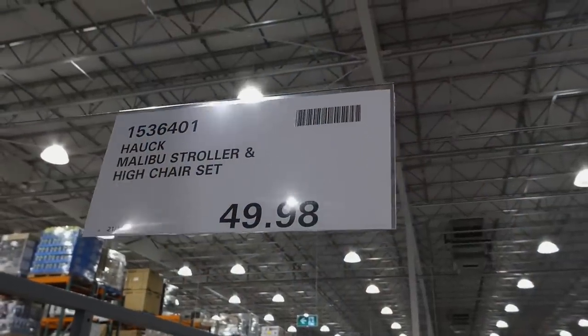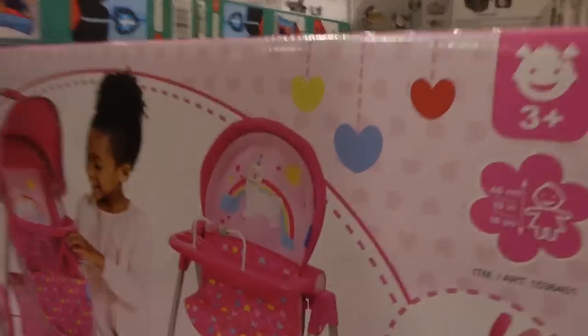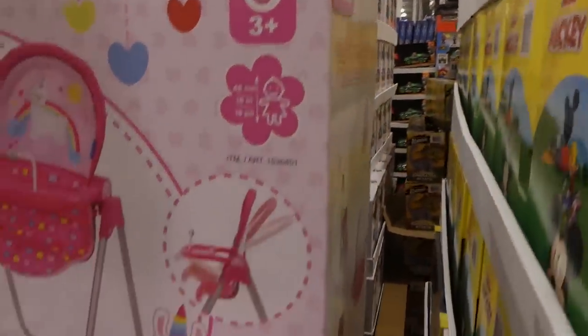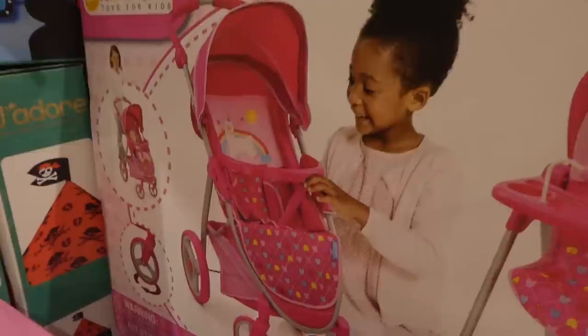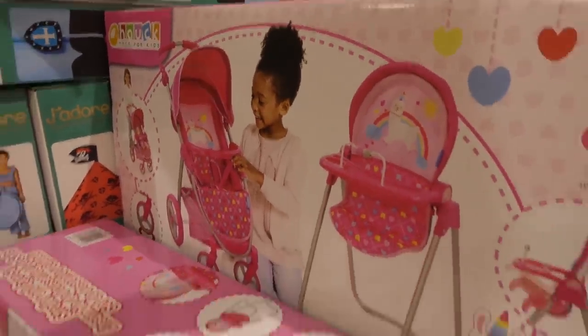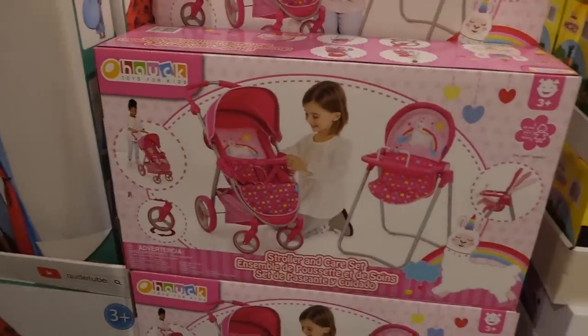The Malibu stroller and high chair set is $49.98 on Manager Special. It's called Little Llamas with rainbows, for ages 3+, fitting 46 cm or 18-inch dolls. The high chair reclines and the stroller has swivel wheels. That'd be a great Christmas gift, especially if you're also getting one of the Costco dolls.